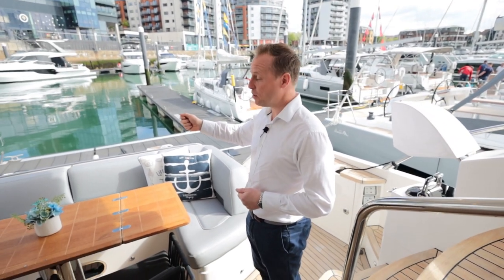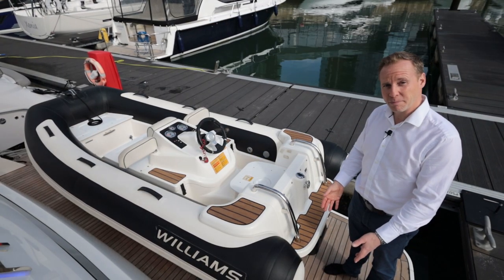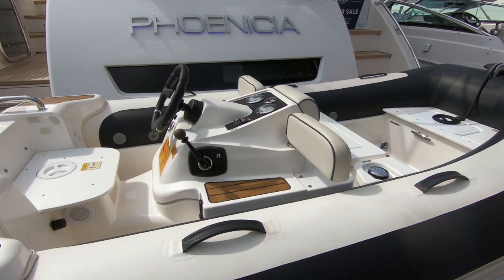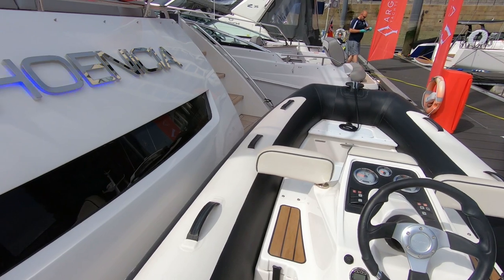Other features this boat enjoys include the high-low platform, and we've got a Williams 325 down on the platform at the moment - let's go and take a look. It's a generous swim platform with a high-low hydraulic bathing platform, allowing for easy launch and recovery of the tender. The large Williams 325 is powerful enough to do water sports and ideal for ferrying people from anchor ashore or to and from the vessel.